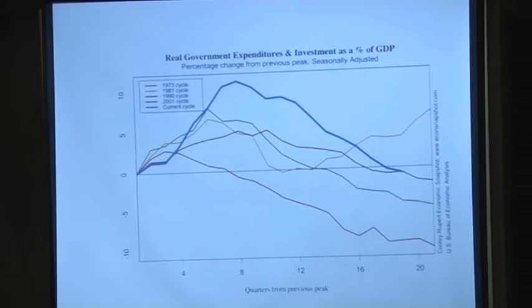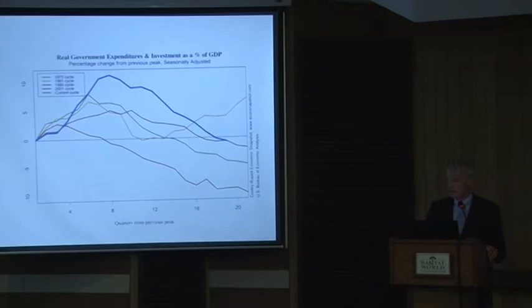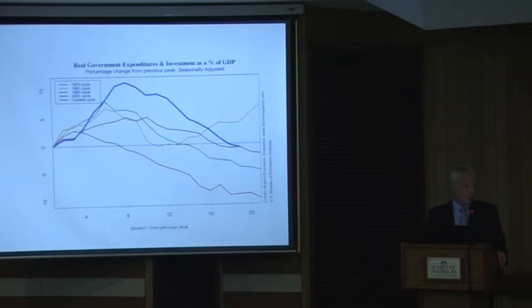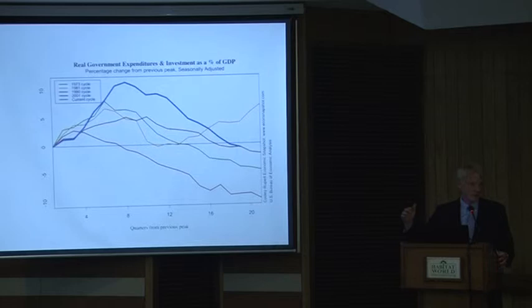Why isn't it back to three to three-and-a-half percent real growth yet? The answer is partly fiscal drag, partly residual deleveraging — the balance sheets of households, which are the main damage caused from the real economy point of view. The transmission mechanism to the real economy was that we were levered up on the household side. When the asset bubble collapsed, the effect on household net worth was huge. The reason the wealth effect is not so large normally is because the household sector is not over-levered.